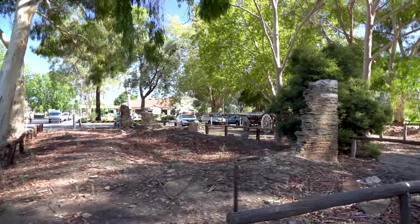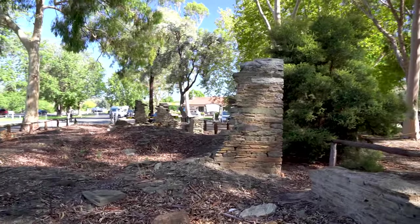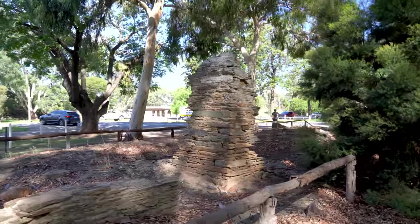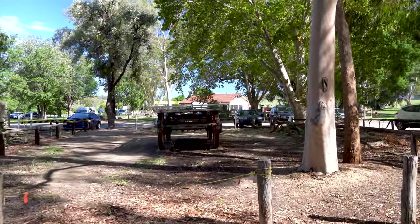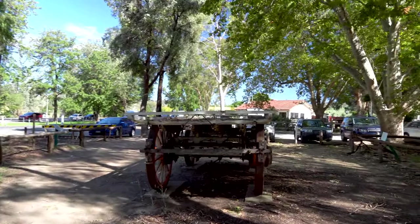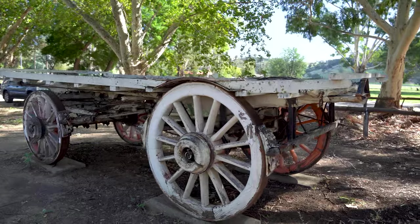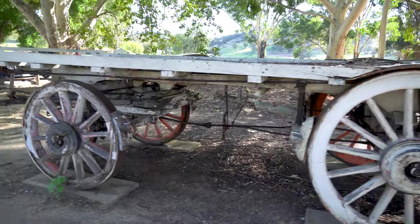On my way up to the information center, there is a ruin — a historic ruin — and I'm sure there's a story behind it. It must have been some type of a settlement building. Just up here you have a wagon, and it looks like a rather large wagon. Look at that. Isn't that something? What a relic that is.